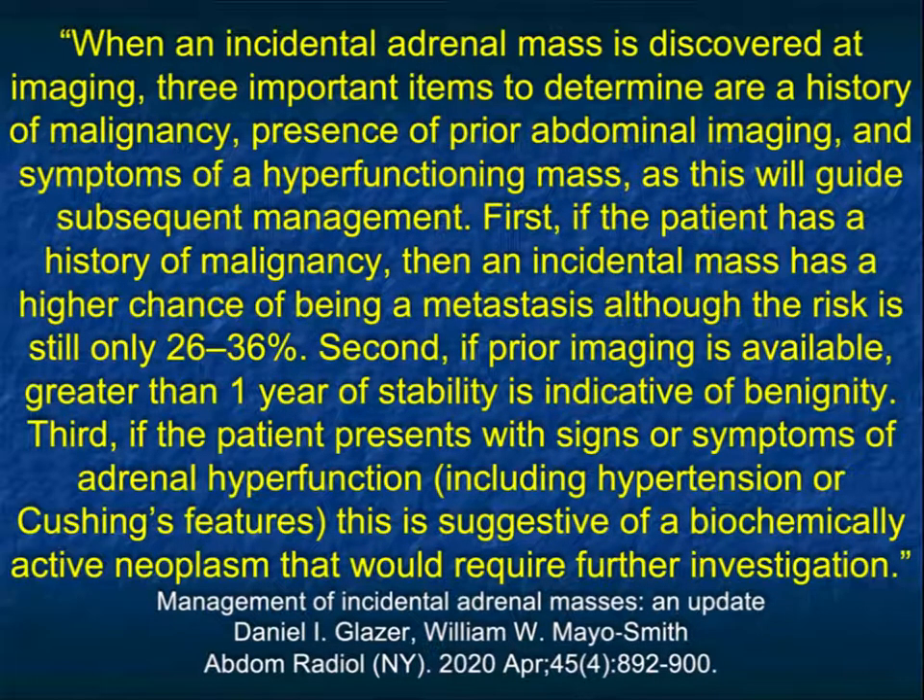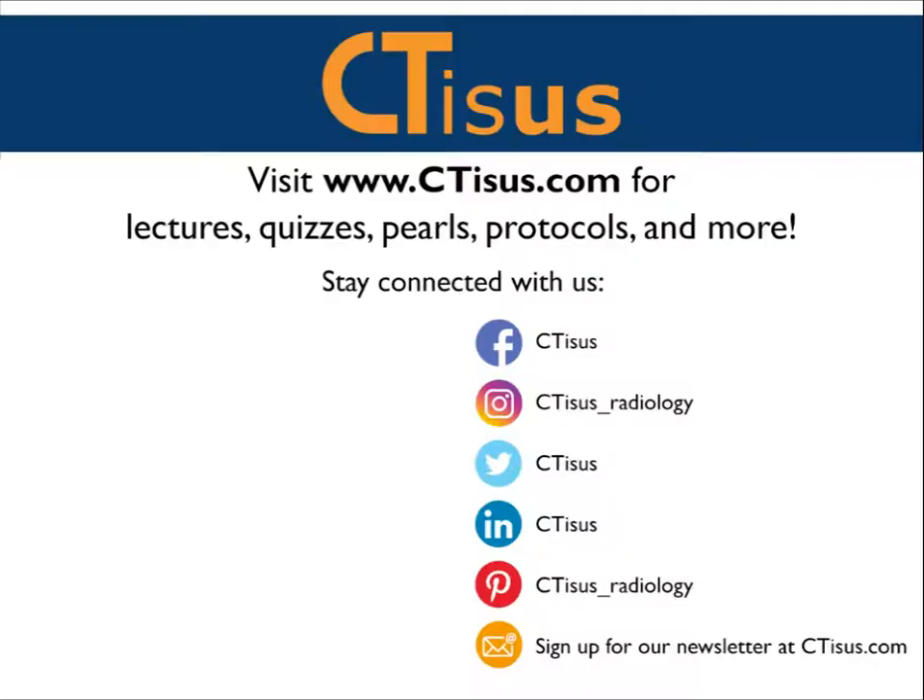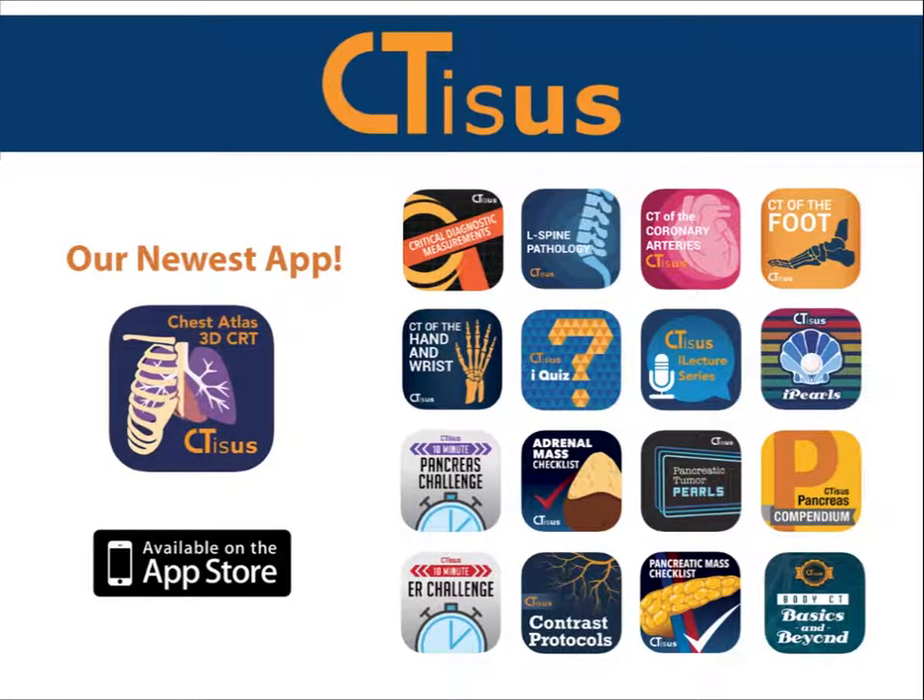I hope you find it helpful. This was a new lecture done in March 2021. I wish everybody a great day. If you like this video, make sure to subscribe to the CTSS YouTube channel. You can also visit us at ctss.com for even more videos, plus quizzes, pearls, protocols, and much more. We're also in the app store and have well over a dozen apps for iPhone and iPad, all completely free. Thanks for watching.